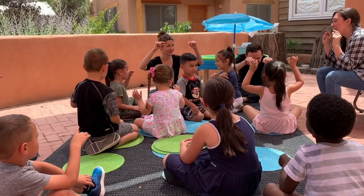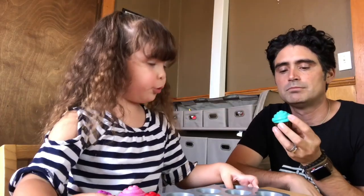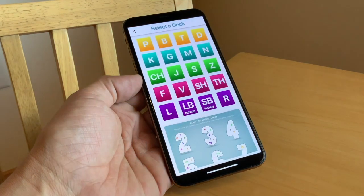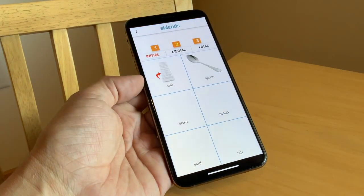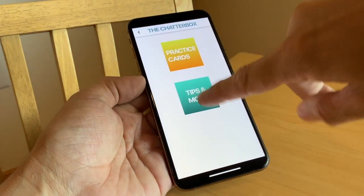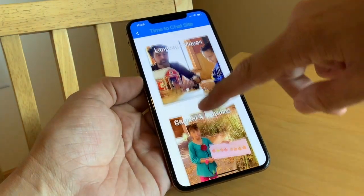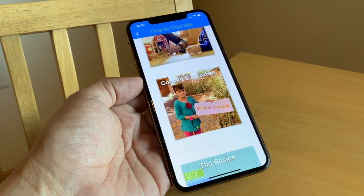Most clinics have a significant waiting list and the schools are overcrowded and slow to move. We believe that your child needs help as soon as possible. This is why we have created the Chatterbox, an app designed to put information and materials from long-time educational specialists in your hands so precious time is not lost with the development of your child.